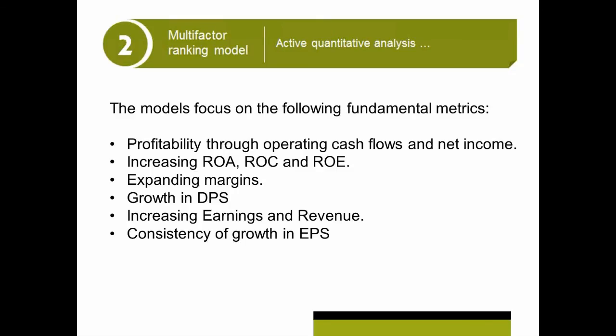The further analysis is what we call the multi-factor ranking model, which just means we're looking at a lot of variables or a lot of factors, and we're measuring our stocks in terms of — a lot of these things are income statement generated. So we're looking at cash flows, we're looking at net income. What you want to see is consistency in headline earnings per share.